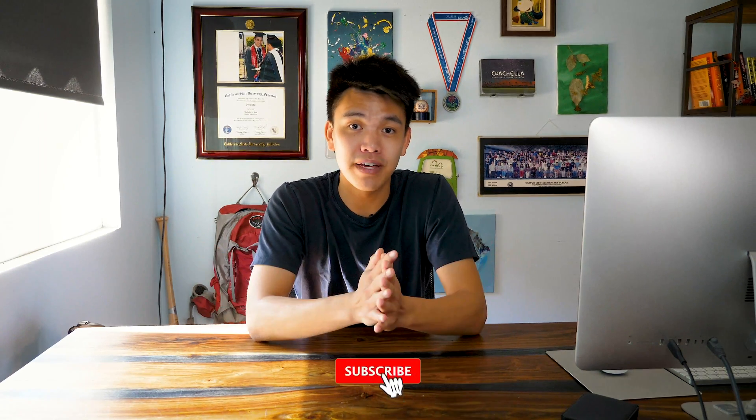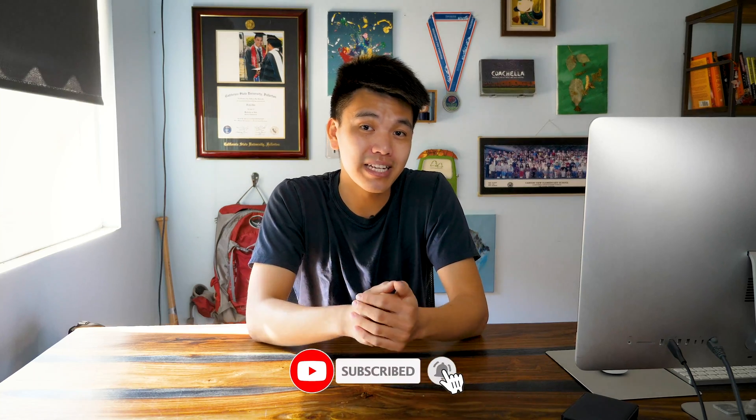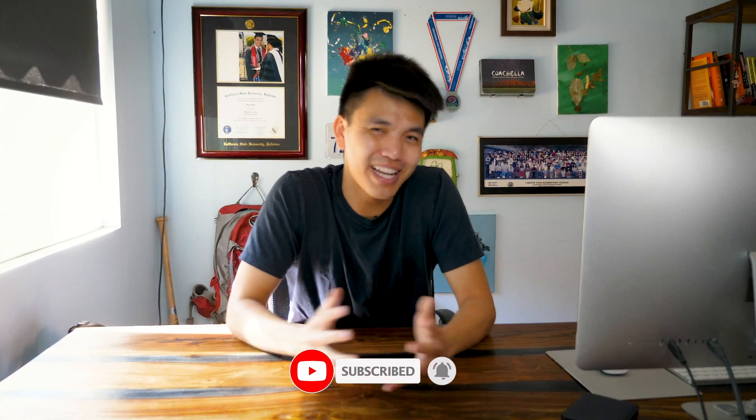I think Copy.ai has a lot of room to help us as digital marketers, business people, and content creators. It's very exciting. So with that, I hope you enjoyed this video and got some value out of it. If you did, please like and subscribe. We're trying to hit a thousand subscribers by the end of 2021. Make sure to use the link below to start your seven-day free trial. I'll catch you guys in another video. Peace.